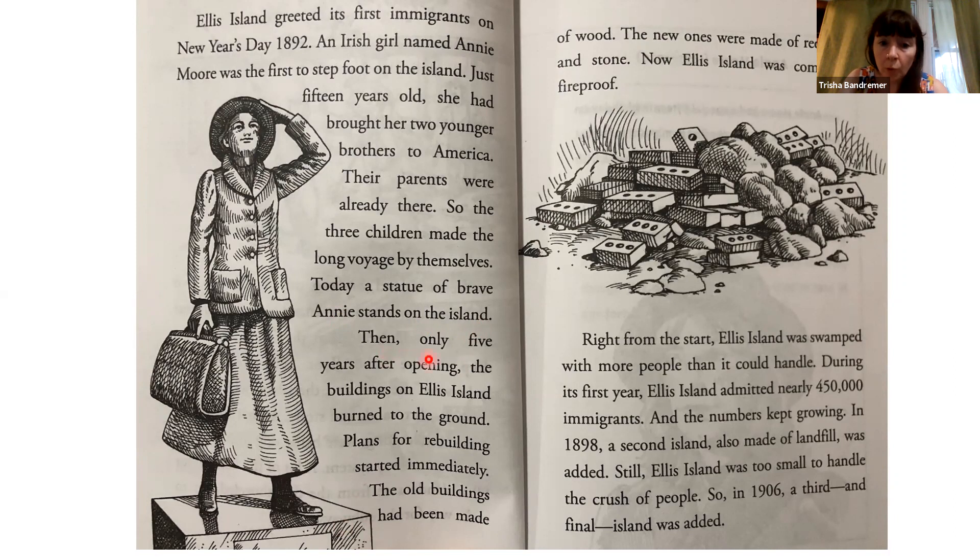Then, only five years after opening, the buildings on Ellis Island burned to the ground. Plans for rebuilding started immediately. The old buildings had been made of wood. The new ones were made of red brick and stone. Now, Ellis Island was completely fireproof.